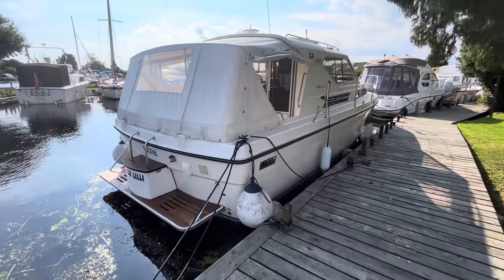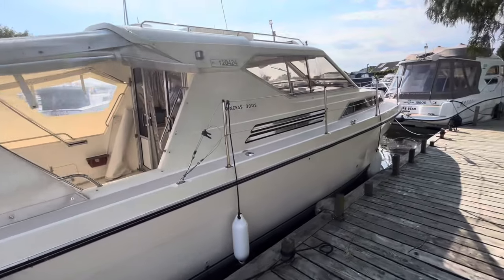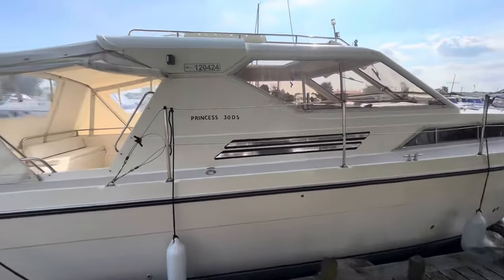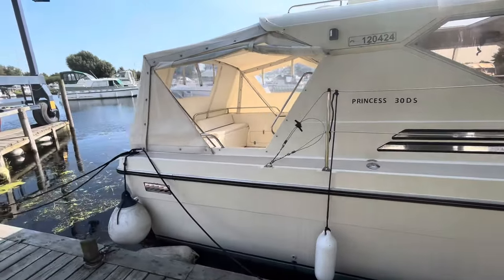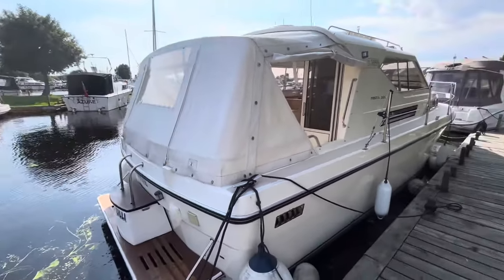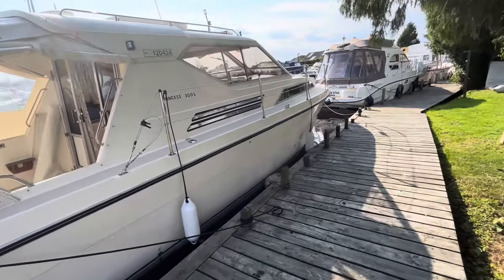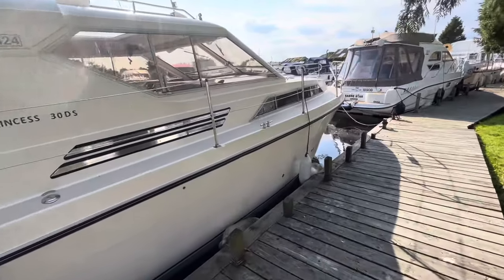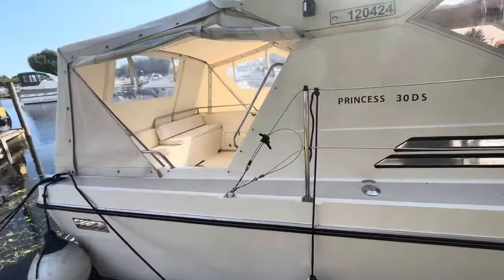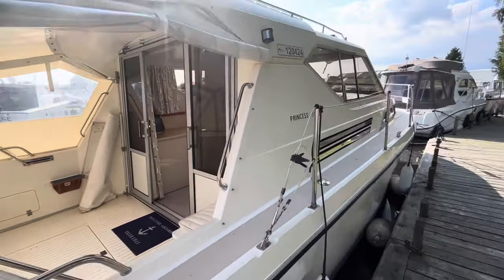Hello everyone, Alex NYA Brundle here. Next up we've got a Princess 30 DS. This one has just come in this afternoon so you may not find her on our website just yet, and it's a really nice example — probably the best one of these I've ever seen. The DS part actually stands for deck saloon, which you can see gives extra berthing with the sliding patio doors.